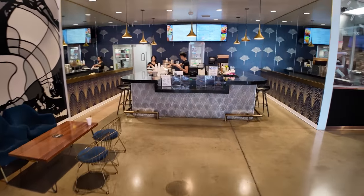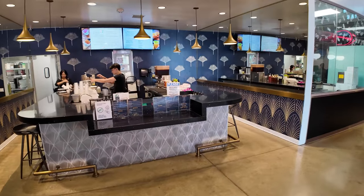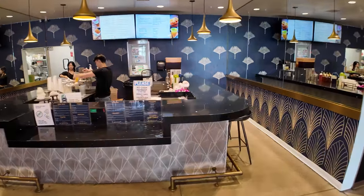No Asian food hall would be complete without some boba tea. Here we've got a boba tea shop where you can get a milk tea for about five bucks.